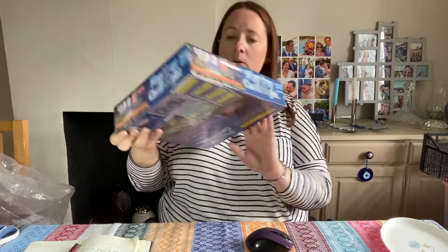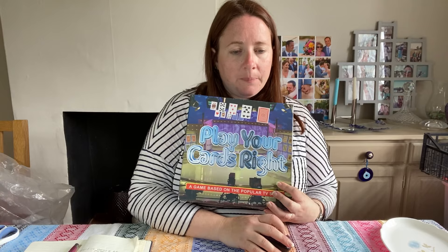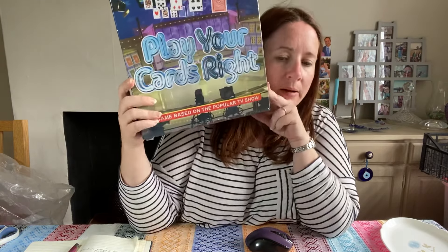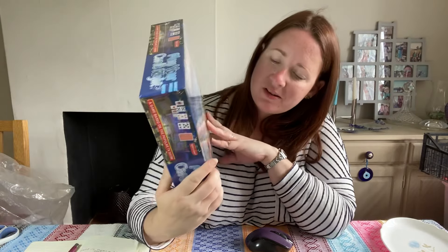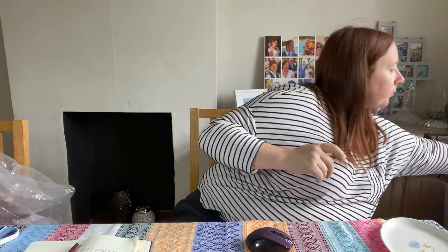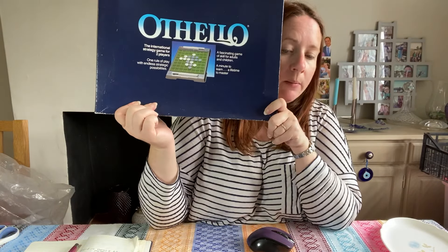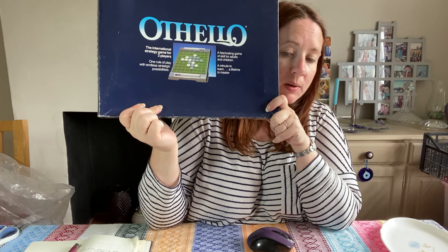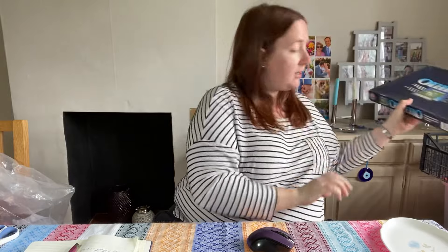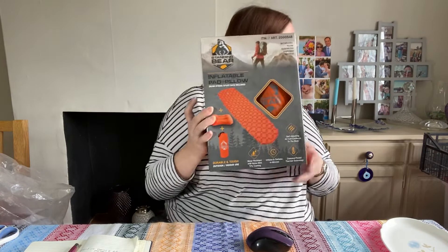A couple of games: Play Your Cards Right board game, sealed from 2004. It cost £3.99 in June and sold for £15. Another board game — Othello, a strategy board game, vintage 1987 edition. We got that in April for £3.25 and it sold for £12.49. Another one of these sold for £20.09 — it's like a travel mattress thing and we've got a few of them, so that's good.